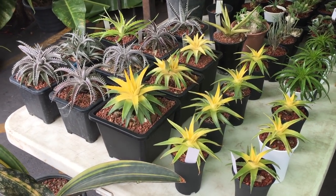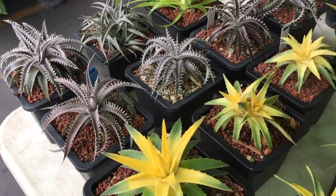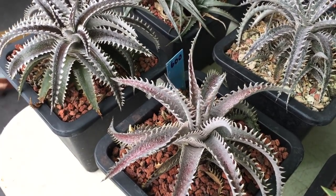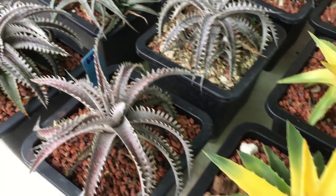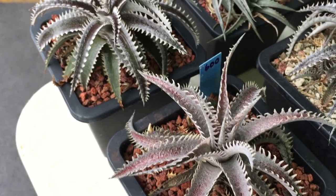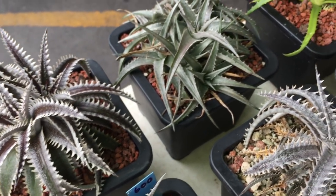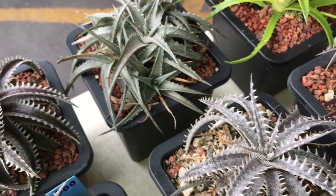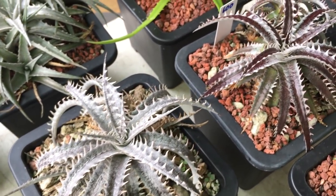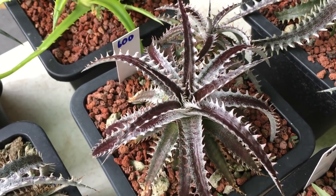On this side there are several types of Dyckia. They belong to the Bromeliad family and are native to South America, mainly Brazil, Uruguay, Paraguay, Argentina, and Bolivia. They mostly are terrestrial plants that can withstand a certain degree of drought. Although they are considered a succulent, they don't store water inside their leaves but resort to going dormant. They're quite easy to care for as long as you give them lots of sun and be careful not to overwater them.